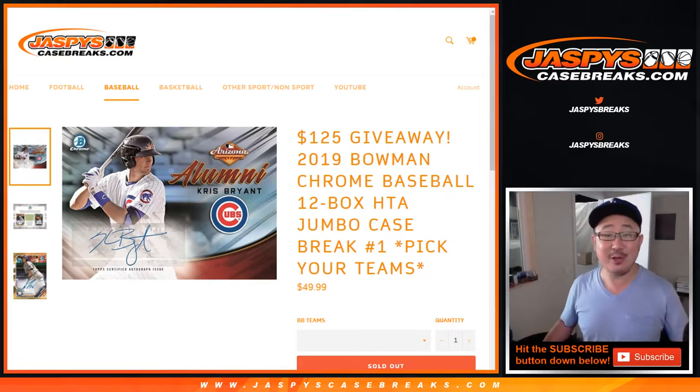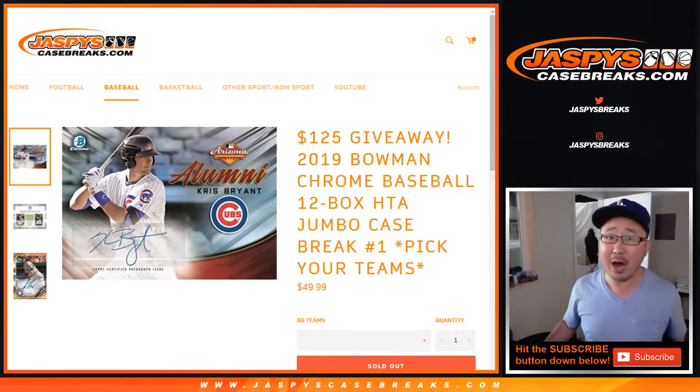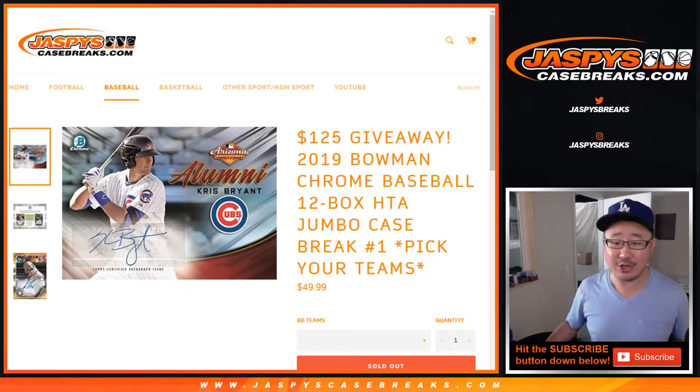Hi everyone, happy Wednesday, happy new release day. This is Joe for jazbeescasebreaks.com and we're doing our first HTA case. We've done a few hobbies, but now this is our first HTA. 2019 Bowman Chrome Baseball 12 box HTA, pick your team number one.